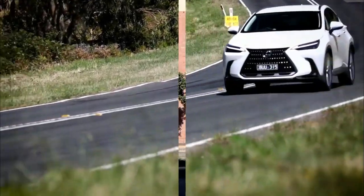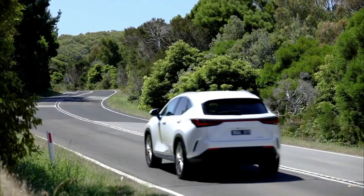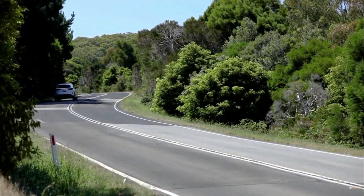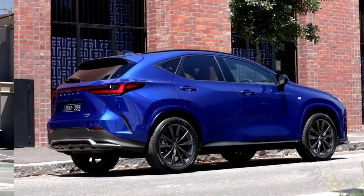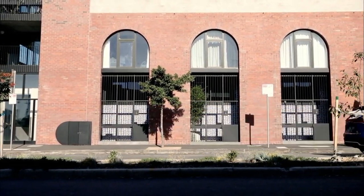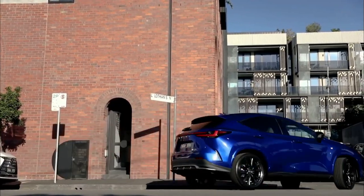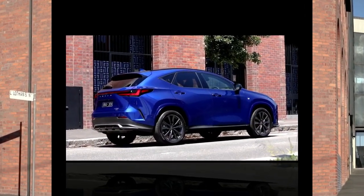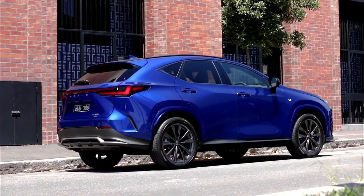The new generation NX medium SUV brings new looks, upgraded powertrains and an all-new driver interface. But does it still feel like a Lexus? It's hard to believe it's already been six years since the arrival of the Lexus NX in Australia, which quickly overcame the scorn towards its origami-like lines to become the Japanese carmaker's most popular model here.